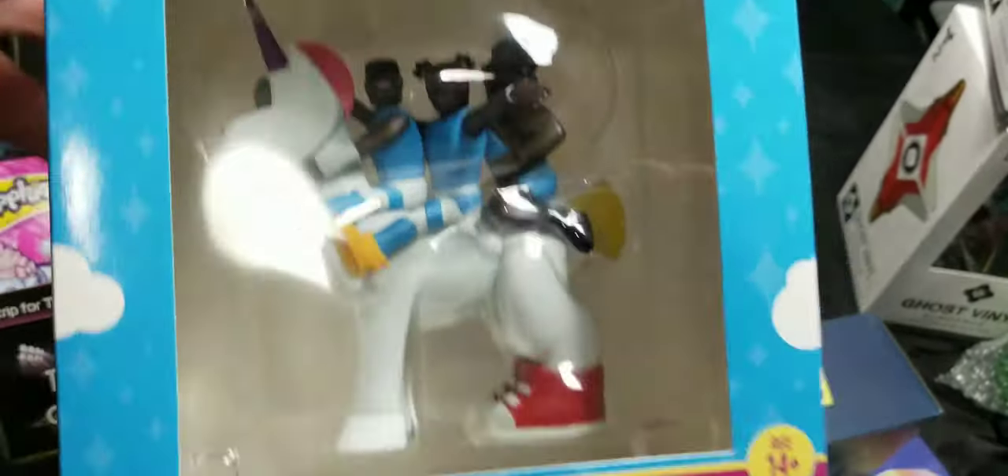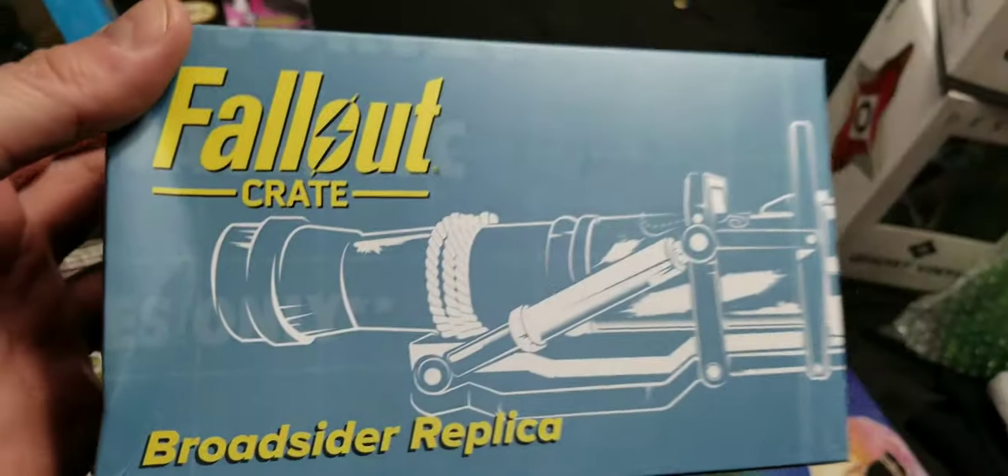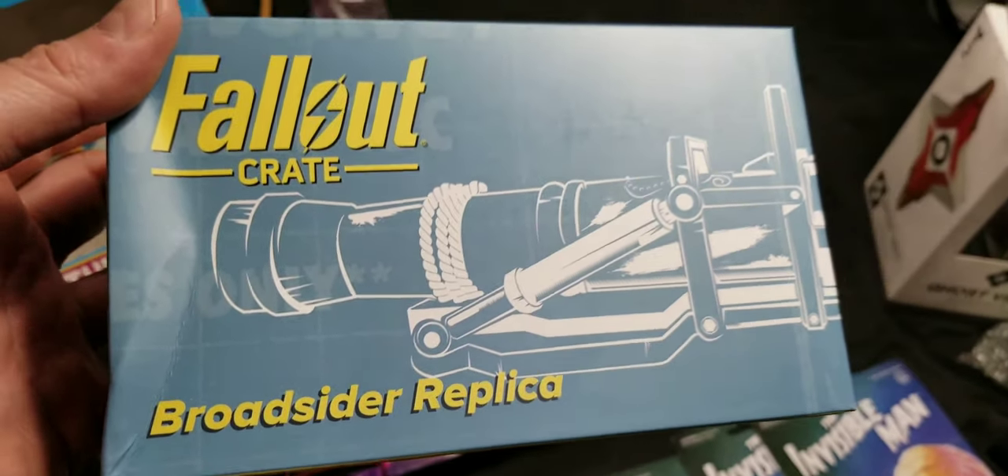USB mood light. New Day — it's a WWE group, I think they're a tag team if I remember right. I haven't watched WWE in a long time. This is a Fallout Crate Broad Cider replica.